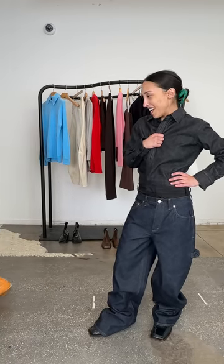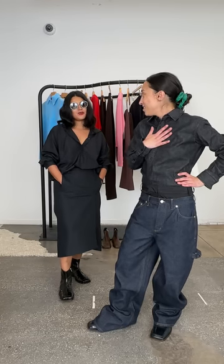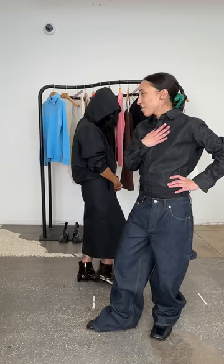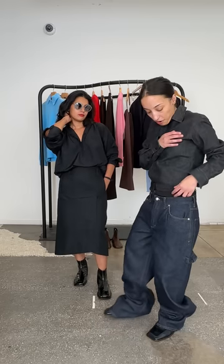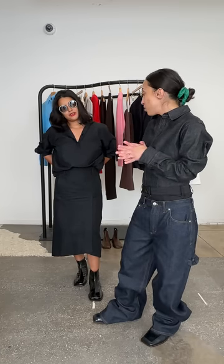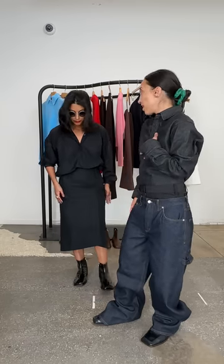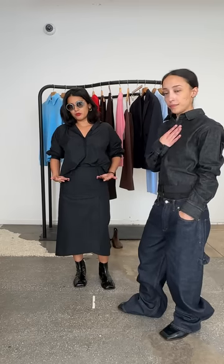Grace is wearing the same Italian sporting nylon hoodie that Jen was wearing — in the brown — and she's paired it with our new cotton pinched skirt. Let's talk about sizing on her. She's about 5'1". She's wearing a size 0, which is her true size. It's hitting a little higher than we usually do our cuts, which are more towards the hips. This is sitting right at her belly button.